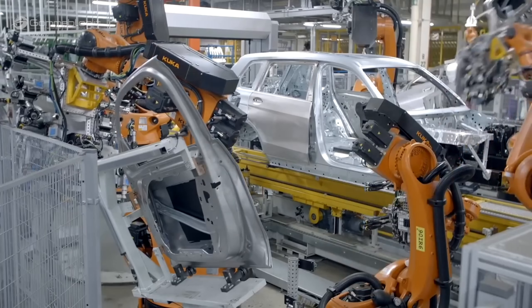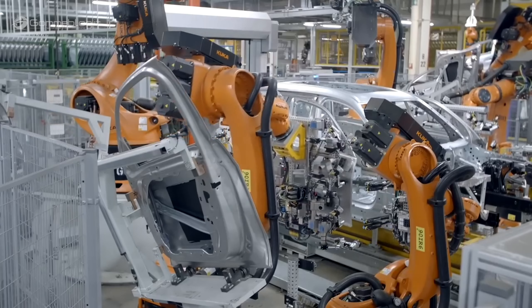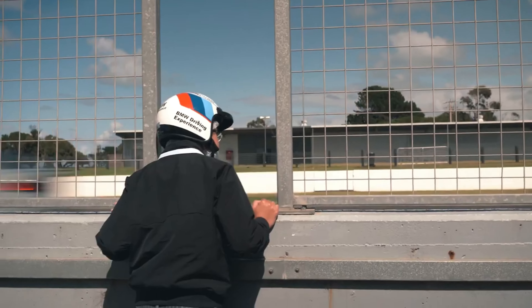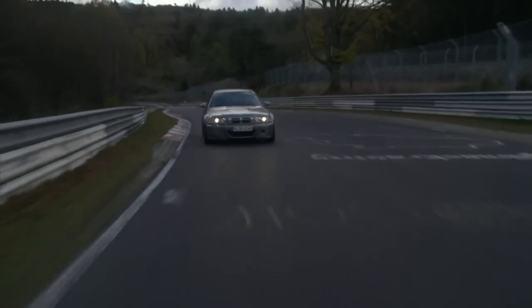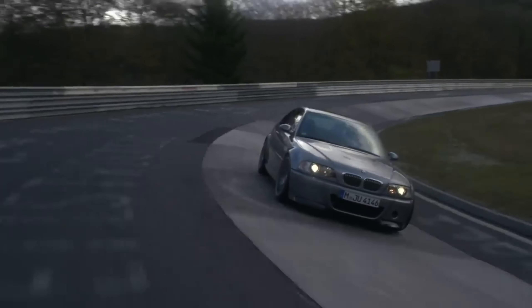BMW's slogan, 'The Ultimate Driving Machine,' was first used in North America in 1974 and has since become synonymous with the brand. BMW's headquarters in Munich features a rooftop track where new vehicles are tested before production. The BMW M division, responsible for BMW's high-performance vehicles, was established in 1972.